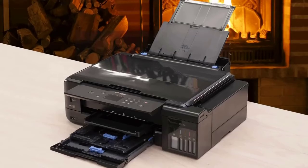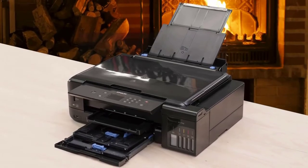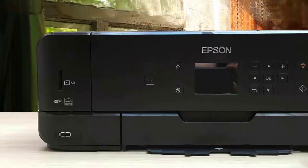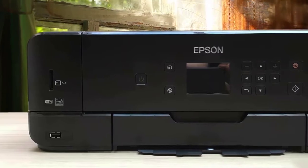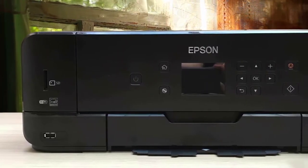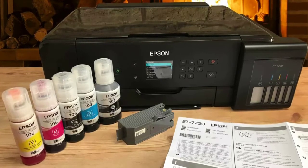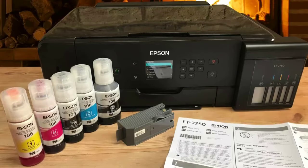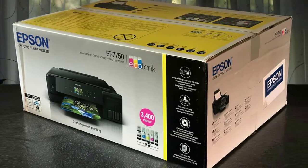In the box, you'll get two of each of the five colour system inks. This includes your dye CMYK inks and a photo-specific pigment black for exceptional image depth. Photos look great thanks to its five colour refillable ink tank system, which offers a huge improvement in image quality versus its predecessor. Scan with a 1200 x 2400 DPI compact image sensor and print with a 5760 x 1440 DPI Epson Micro Piezo print head.